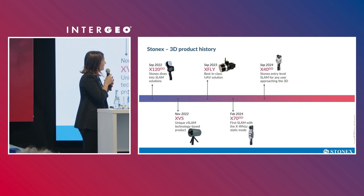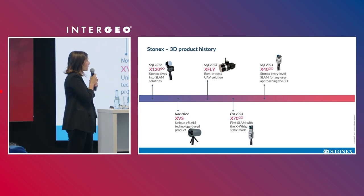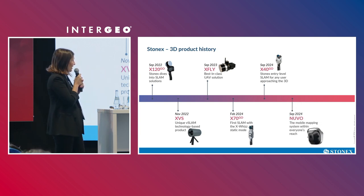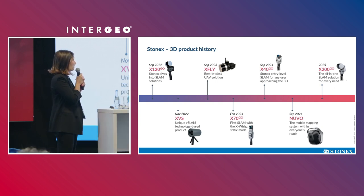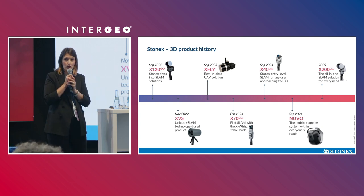Here we are in September 2024 at Intergeo, where we are introducing the X40 Go, another Stonex SLAM entry-level solution, and NUVO, which will be the topic of this presentation. We are also introducing in the coming months the X200 Go — you can see it at our booth — which will be our high-level SLAM solution.